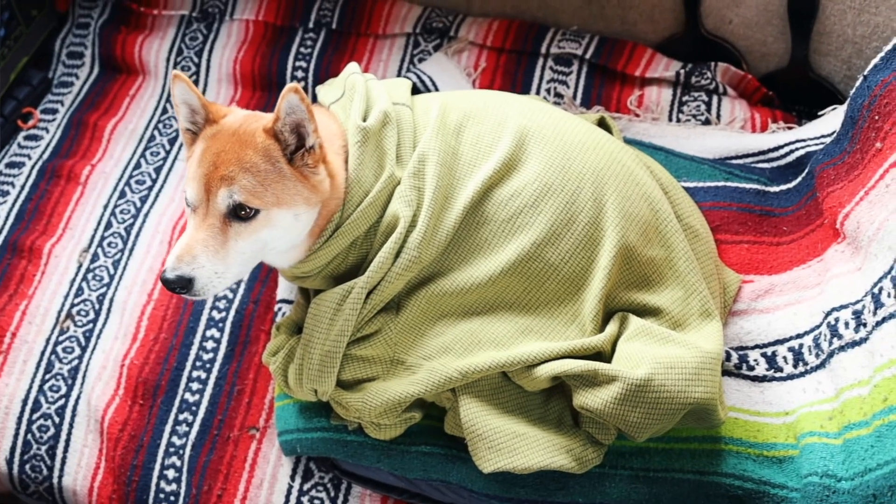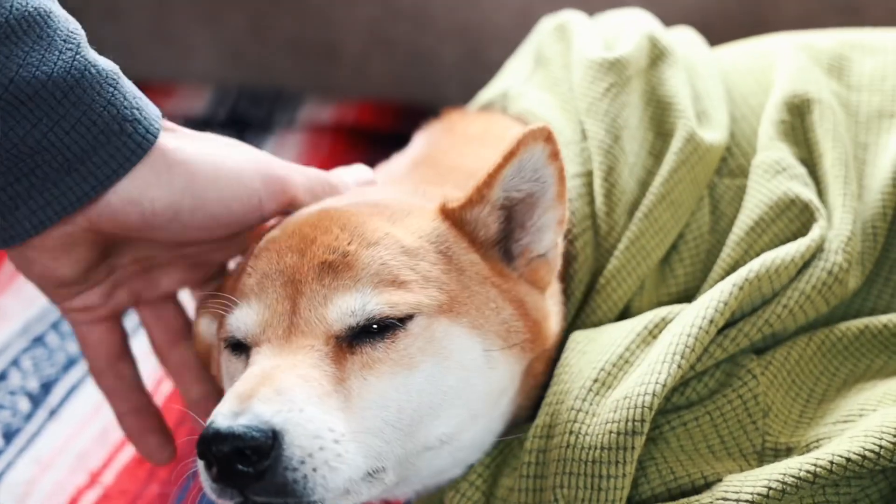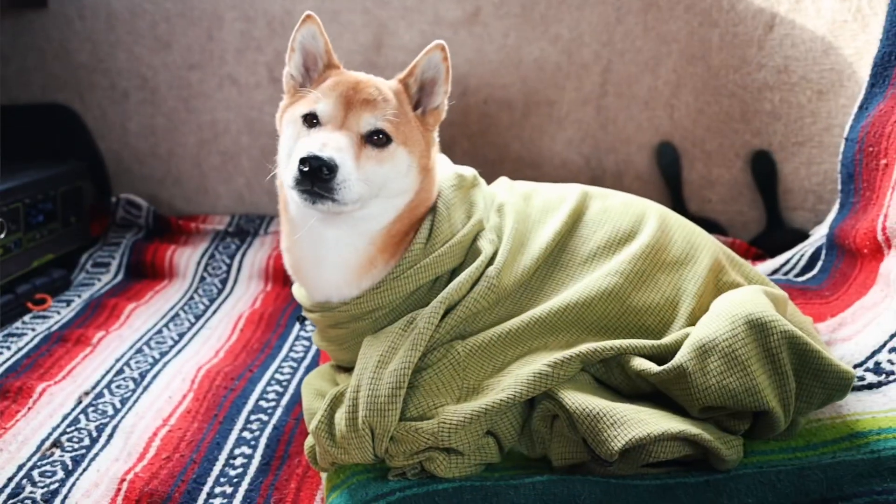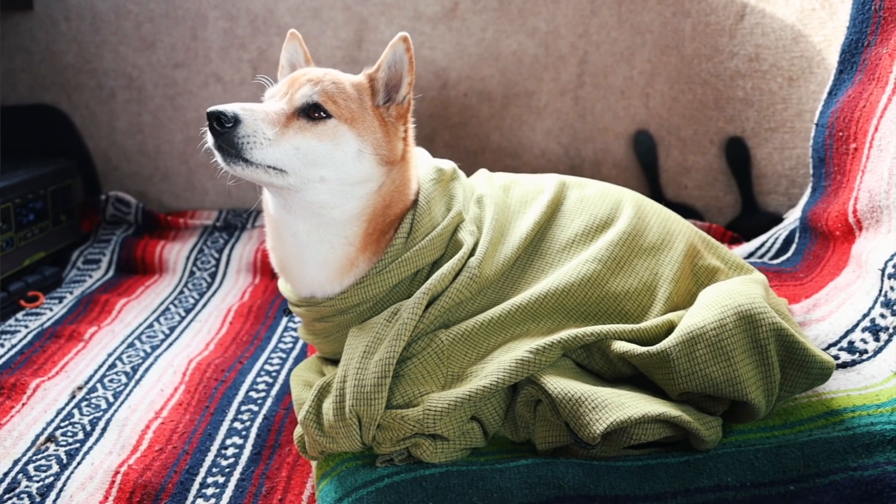If you hear Camp in the background, he's been having some issues. He stepped on a cactus while running after a rabbit and now he's a little bit uncomfortable.